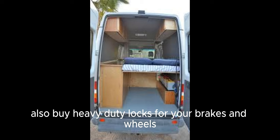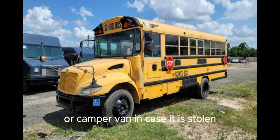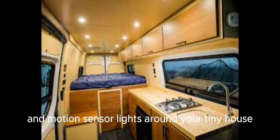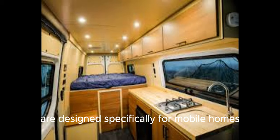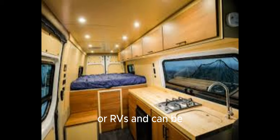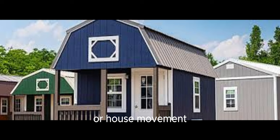Also, buy heavy-duty locks for your brakes and wheels. Make sure you buy a tracking device for your RV or camper van, in case it is stolen. Install security cameras and motion sensor lights around your tiny house. Many modern cameras allow you to monitor your property remotely through your smartphone. Some alarm systems are designed specifically for mobile homes or RVs and can be installed to alert you in case of a break-in or house movement.